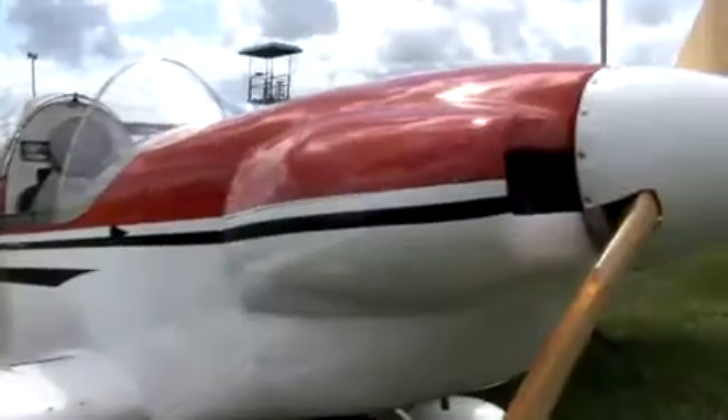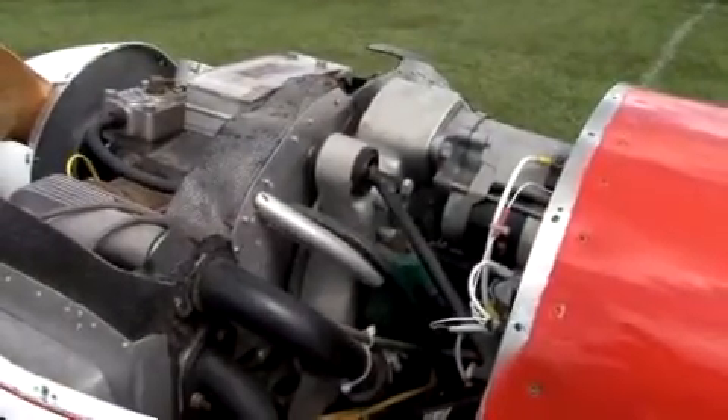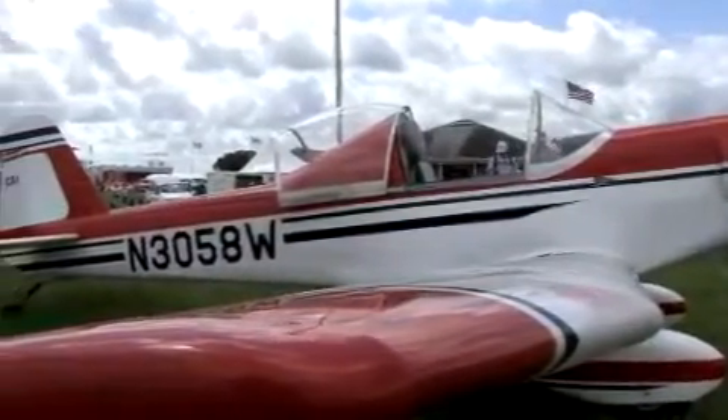I make the fiberglass cowling, I blow the windshield and canopy, and I do all the welding parts for the engine mount and the welded parts of the control system. I make everything that a potential builder might have difficulty with.